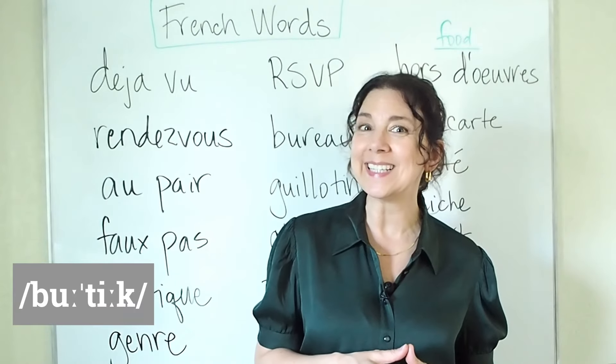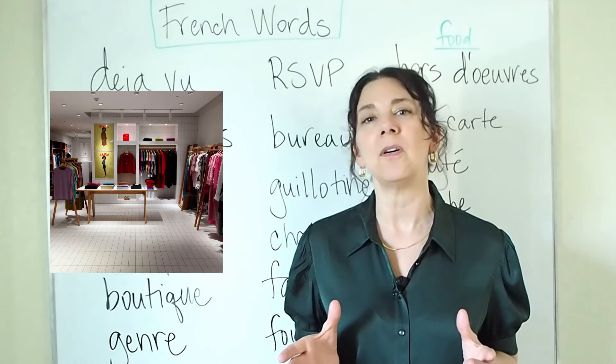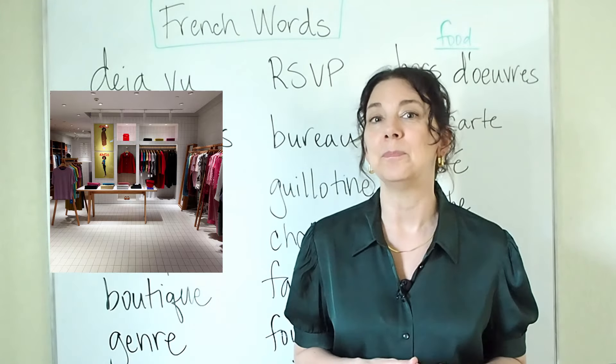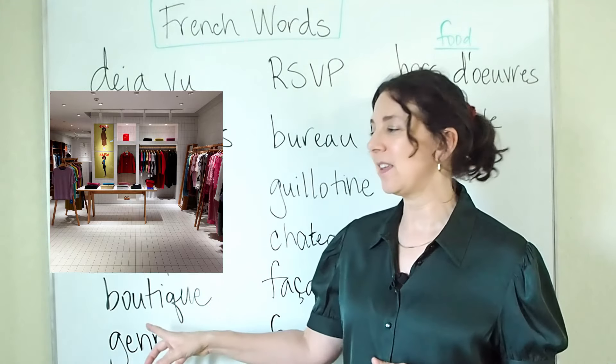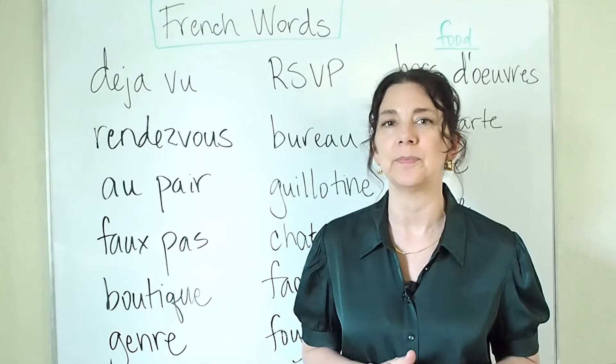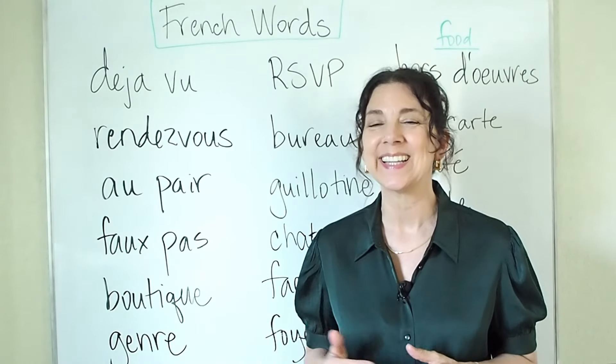The next one is boutique. A boutique is a small shop that usually sells special items. Like the French pronunciation, this word is going to have stress on the second syllable — boutique.